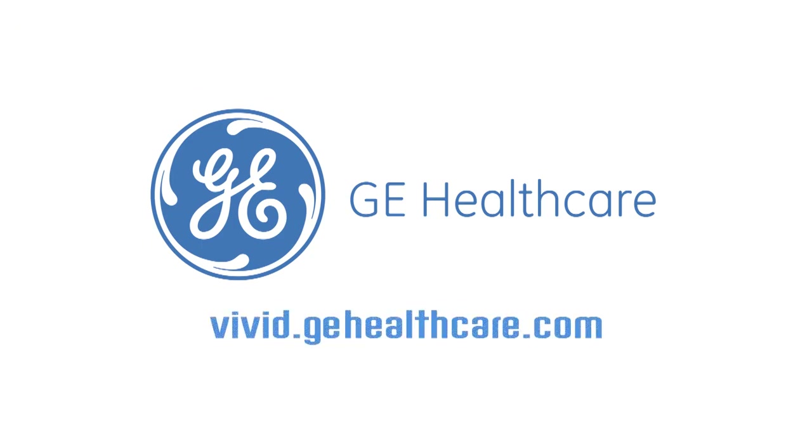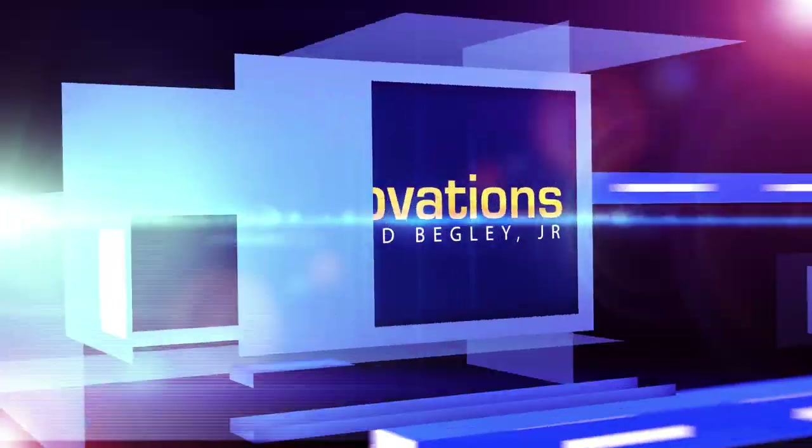For more information, visit vivid.gehealthcare.com. We're glad you could join us today. I'm Ed Begley Jr. I'll see you next time.